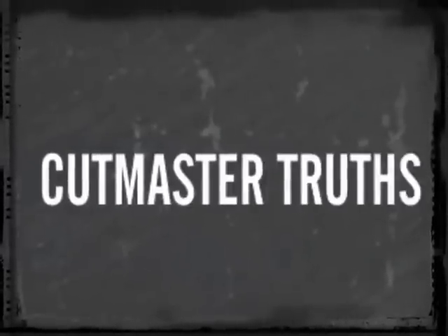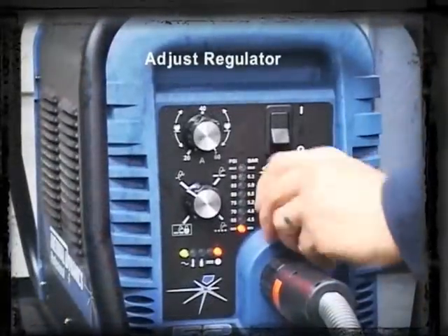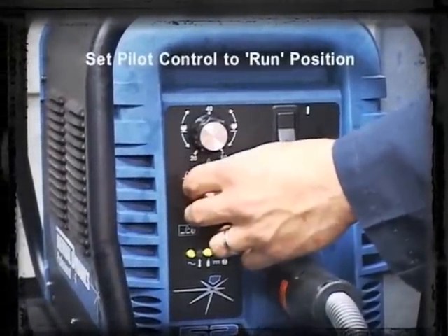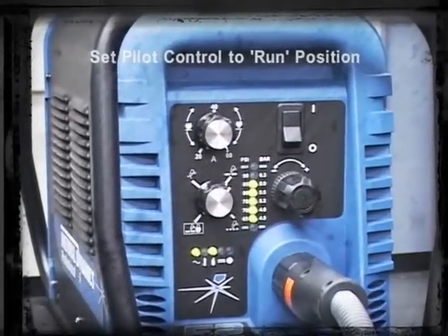Cutmaster Truths: True Confidence. The Cutmaster True Series microprocessor-controlled front panel LEDs assure extreme operator confidence and error-free use from setup to cleanup.